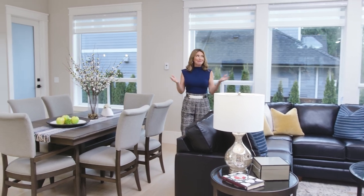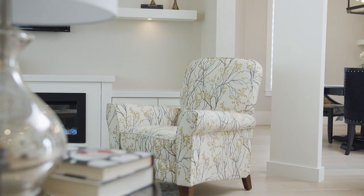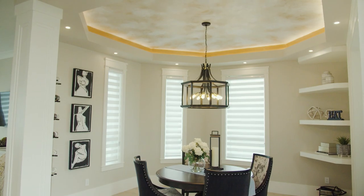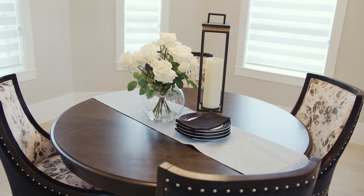Bright, spacious, and modern, the great room is the perfect place to spend some quality time with family and friends. From the stylish Lazy Boy furniture and accessories to radiant in-floor heating throughout, AC, plus an in-ground irrigation system, this Control4 smart home really does have it all.